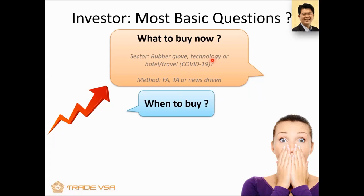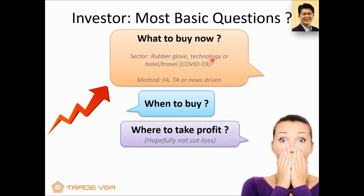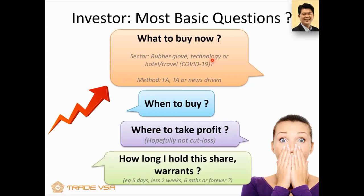The next question is when to buy. If you decided to buy rubber gloves, or Hata Lega — when to buy? Third, where to take profit? A lot of people ask: if I buy this, do I sell next year? In the next six months, where do I take profit? And hopefully I make some money and not cut loss. And finally, how long do I want to hold? Do I hold five days, less than two weeks, six months, or forever? These are the questions SmartRobie is able to help you with.